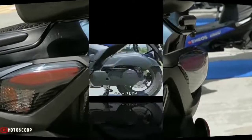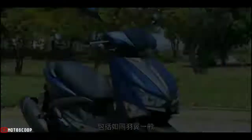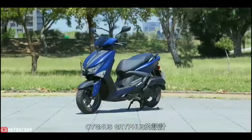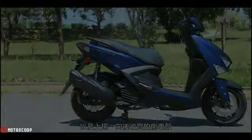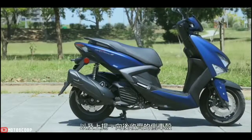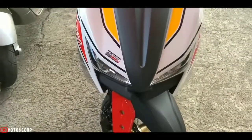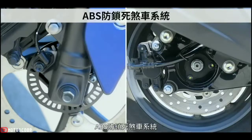It also saves up to 20 percent more fuel. With VVA (Variable Valve Actuation), the new Yamaha Cygnus Gryfus 2022 engine can produce a maximum power of 12 PS at 8,000 RPM and a peak torque of 9.8 Newton meters at 6,000 RPM. The front and rear wheel brakes already use discs and dual-channel ABS as an option.